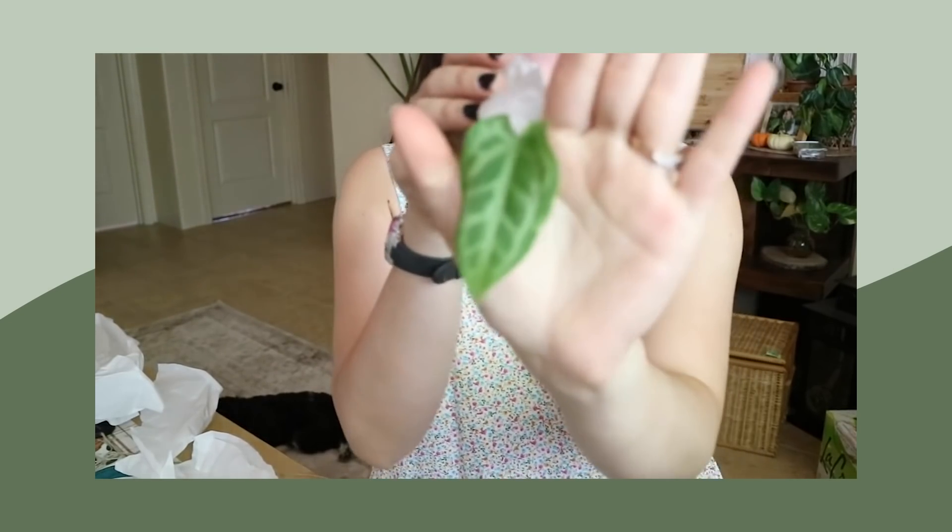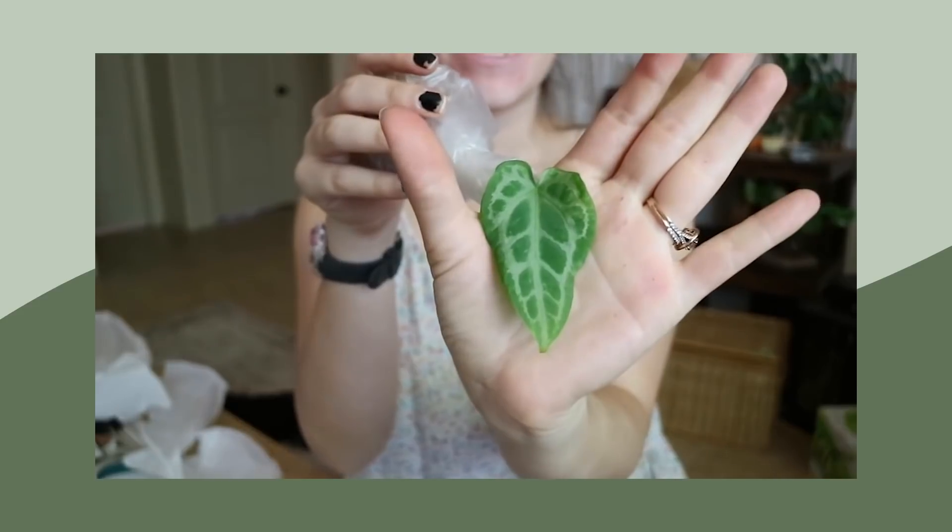The next plant in the unboxing is much smaller but very cute. Let's check it out. Look at that little cutie.